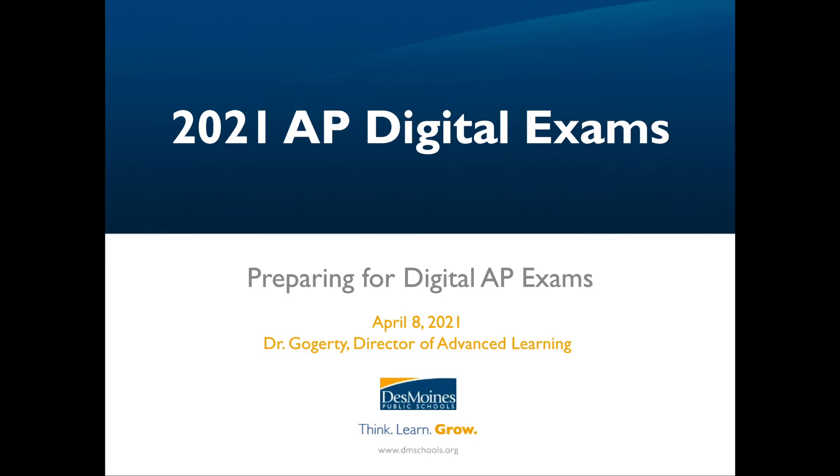Advanced placement exams begin in May. Many of you have chosen to take the exam digitally so that you have more time to prepare. This is Dr. Gogarty, Director of Advanced Learning, and in this video I will give you a preview of AP digital testing that is new this year.